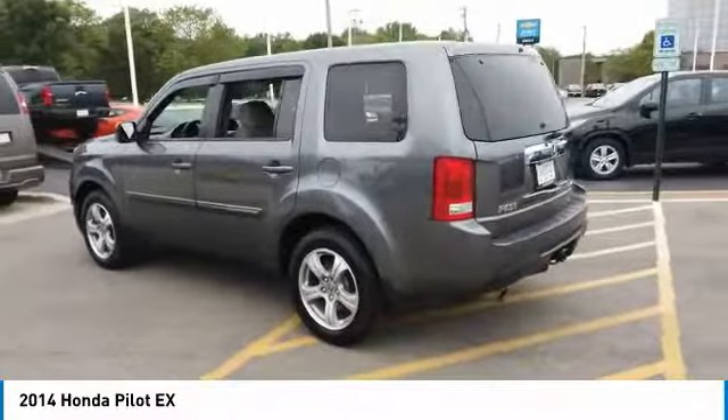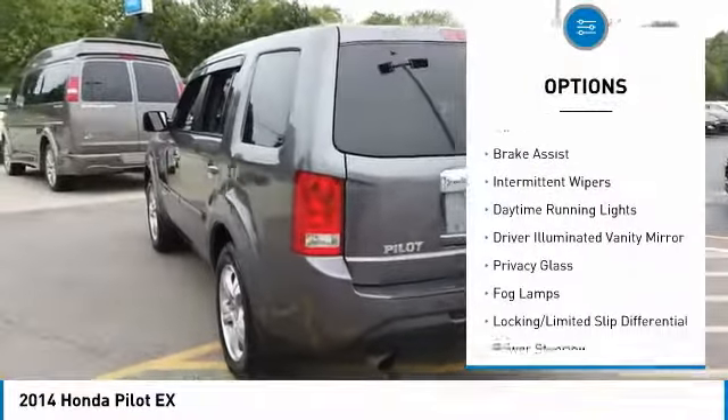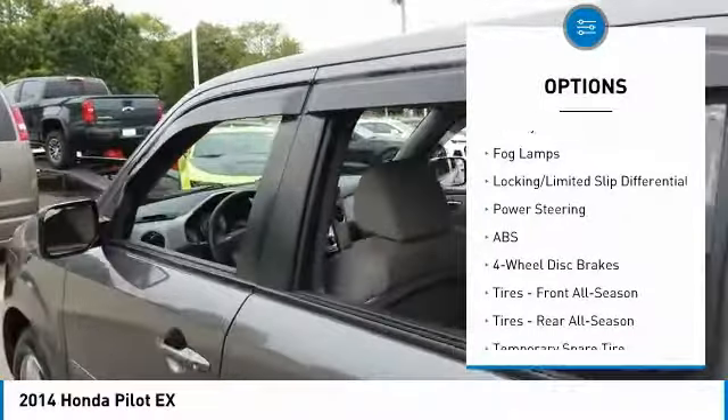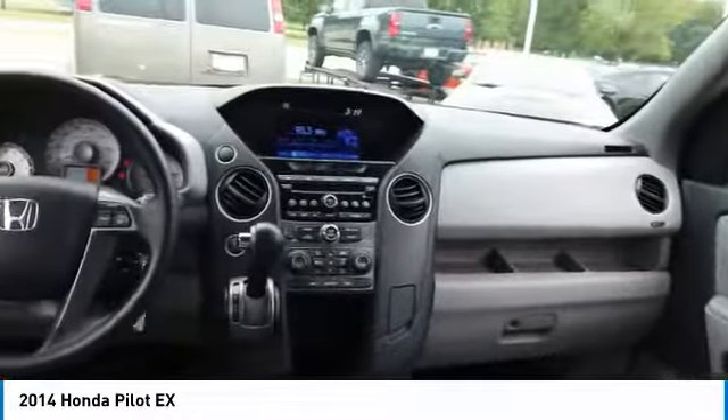Here are some of this vehicle's great options: four-wheel drive, tow hitch, heated mirrors, aluminum wheels, brake assist, intermittent wipers, daytime running lights, driver illuminated vanity mirror, privacy glass, and fog lamps.